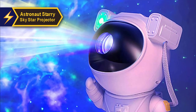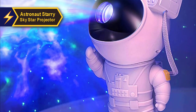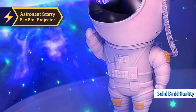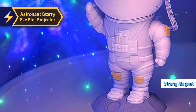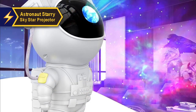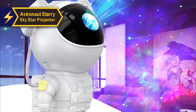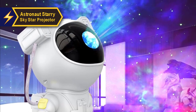At first glance, one might mistake the projector for a toy due to its playful appearance. However, it boasts a surprisingly solid build quality. The powerful magnets ensure the astronaut's head stays securely attached to the body, even when the device is picked up. The large head enhances its charm, although making it slightly unstable. The lens helmet visor is robust and resistant to dents or creases.